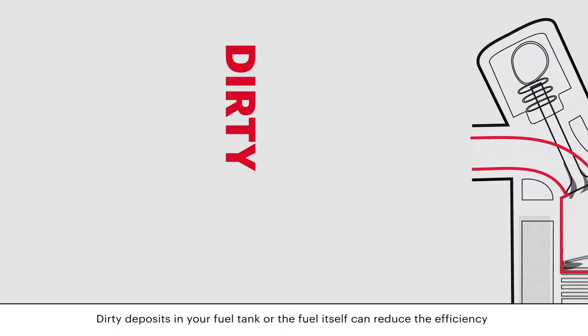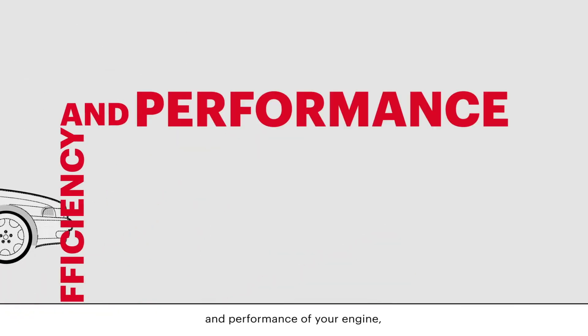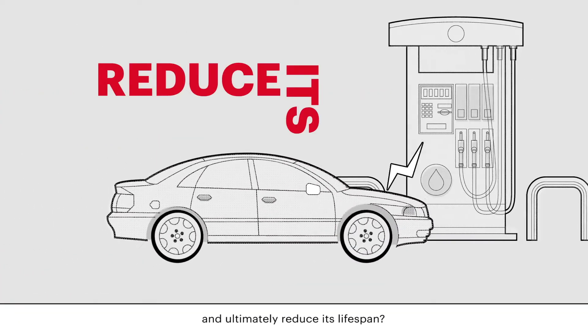Did you know? Dirty deposits in your fuel tank, or the fuel itself, can reduce the efficiency and performance of your engine, and ultimately reduce its lifespan.